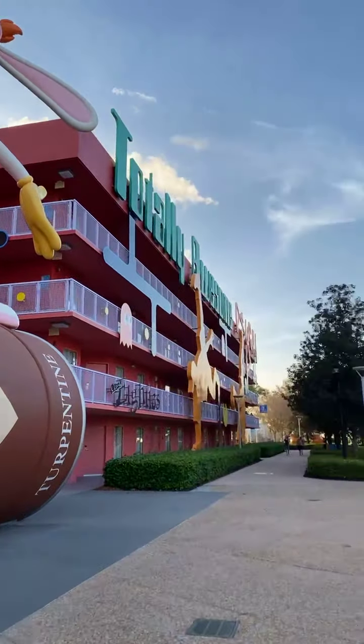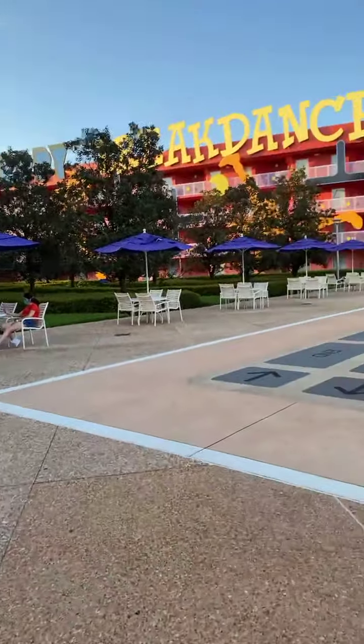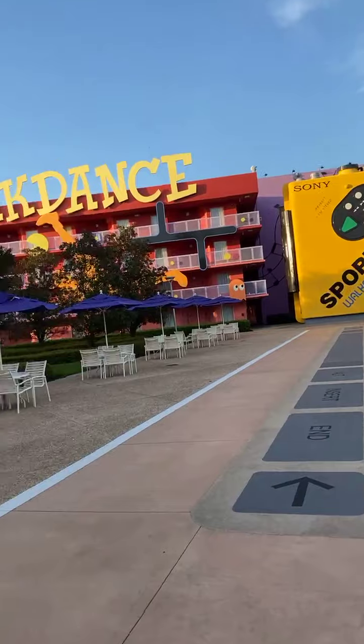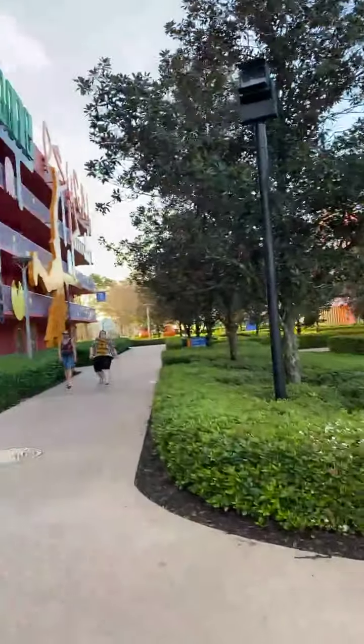Yeah, big bunny. It's very animated. The buildings are Pac-Man over here. Good place to bring your kids.